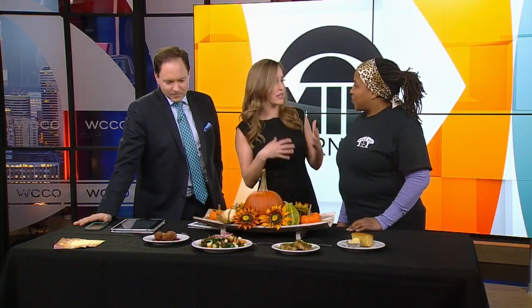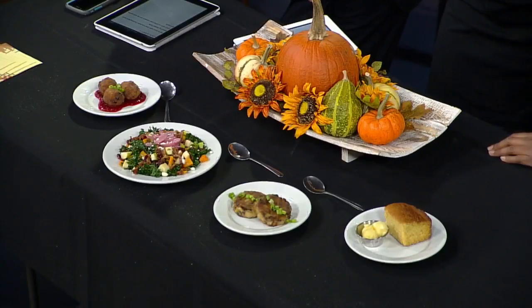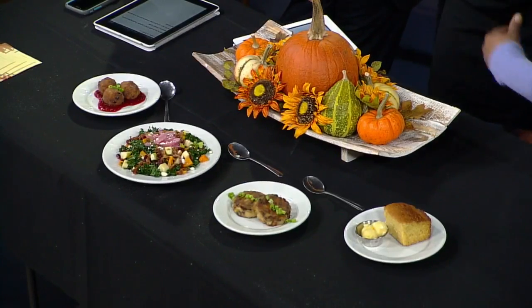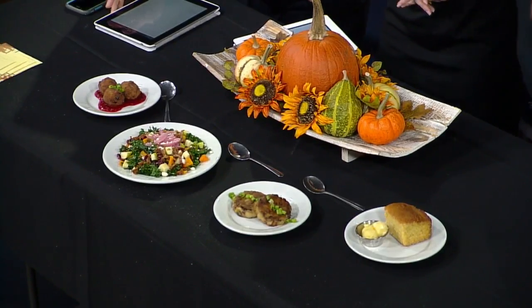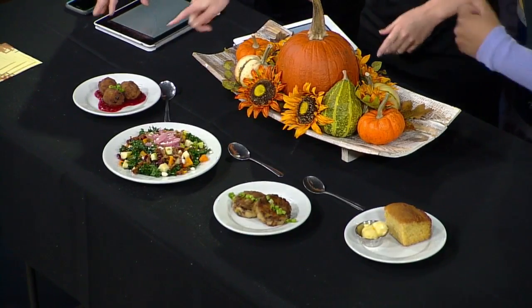Turkey sandwich — awesome, it's a classic. But you have some really cool twists on Thanksgiving leftovers here. Absolutely. We always have so many leftovers on our front porch that we keep outside in the cold. You want to kind of repurpose those things, revive them, bring them back to life.